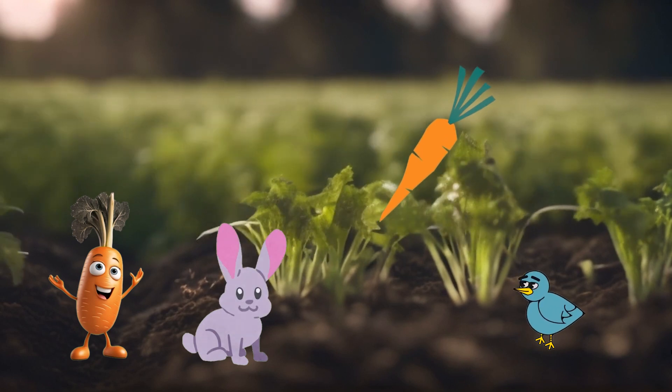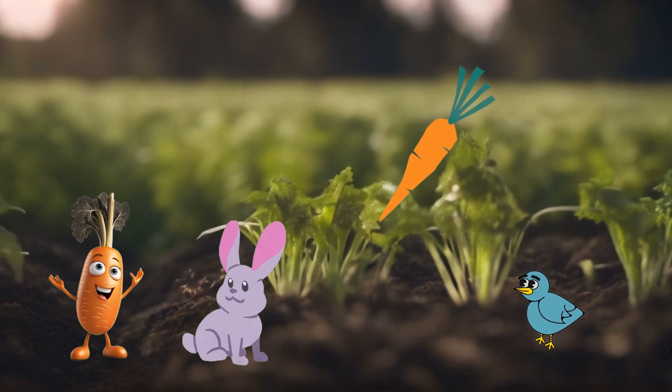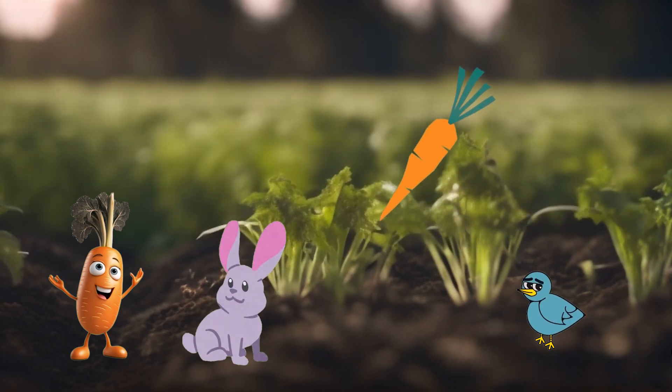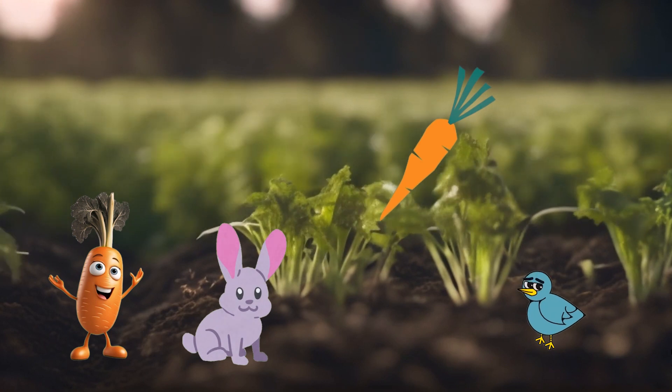When we eat carrots, we are giving our eyes a little boost to stay sharp and clear. Carrots are like tasty, body-boosting wands that make eating healthy feel like magic.